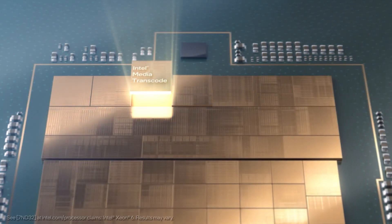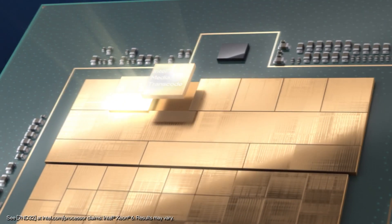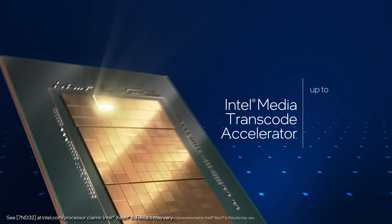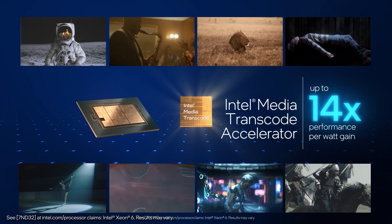It also has the industry's first integrated media transcode accelerator. The new Xeon feature processes video so fast it's up to 14 times more power-efficient than before. That means lower operating costs and support for more video streams at connected devices per server.